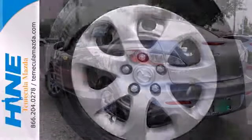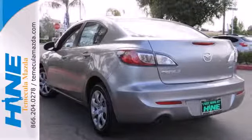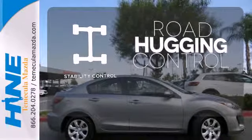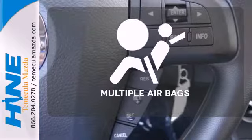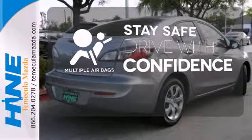Safety is a priority with features like anti-lock brakes, multiple airbags, and stability and traction control. Stability control helps you stay on track when the vehicle begins to skid. Drive safely and confidently knowing the multiple airbags will help keep your passengers safe.